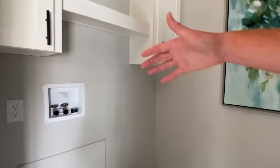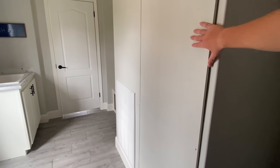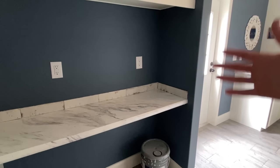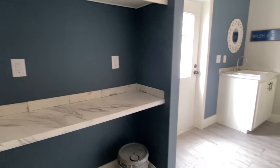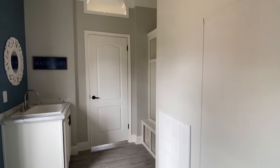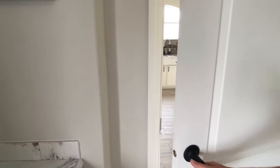Over here we've got our washer and dryer spot with cabinets above it, plus a nice little shelf right there. The water heater is going to be behind this panel. There's a great section over here for folded clothes, and another shelf up top. This utility room kind of offers everything — the full package. Like I said, about 1,900 square feet, three bedrooms — all right, we've got to continue on.